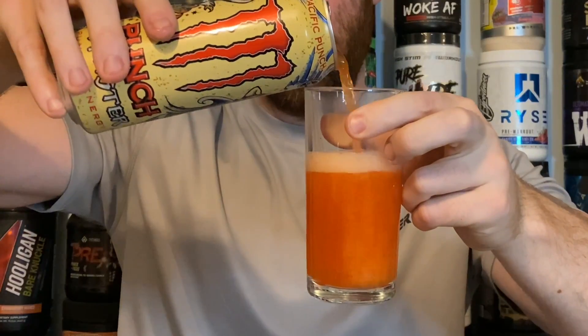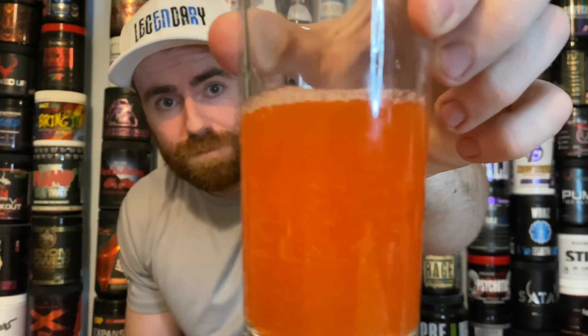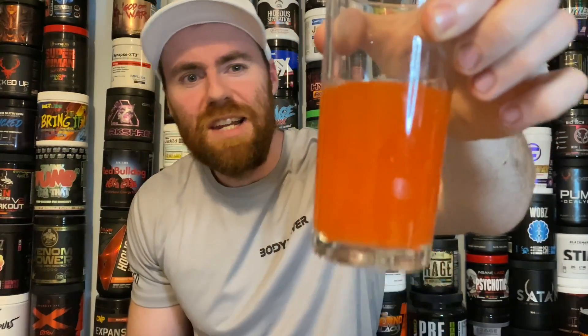I'm actually a fan of all those types of fruit, so I'm hoping for the very best. There's a little fizz in there — I'm going to pour it into a glass and give you guys a transparency test. There is some carbonation there — medium carbonation from what I've seen on other energy drinks.